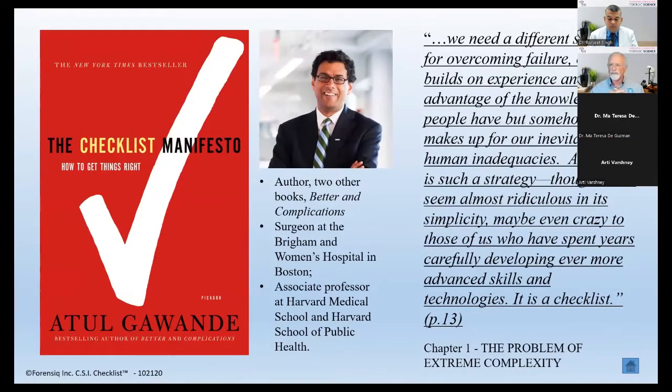There's a quote on the slide right now that I have to read, because it's really important. It says: we need a different strategy for overcoming failure. The bottom line is criminal cases are not always made properly. People who have committed crimes are being found not guilty, and many times it's because of something that wasn't done or was missed. We need a strategy that builds on experience and takes advantage of the knowledge people have — and also makes up for our inevitable human inadequacies. We just can't remember all the things that are important.